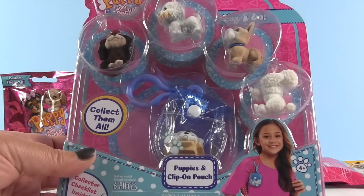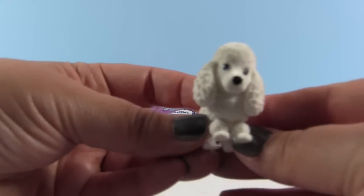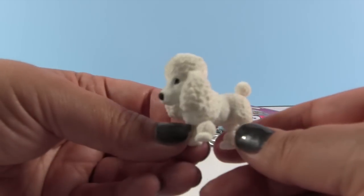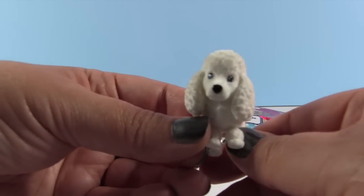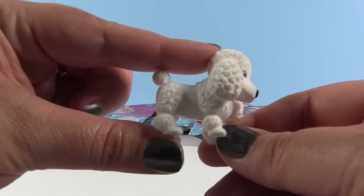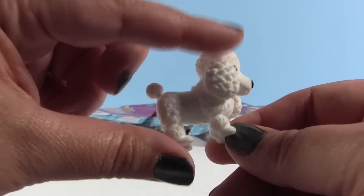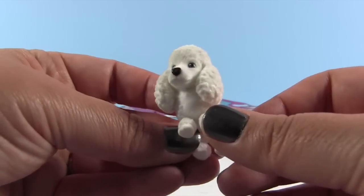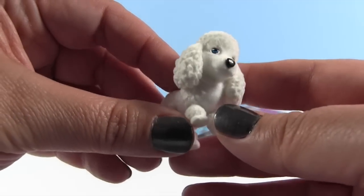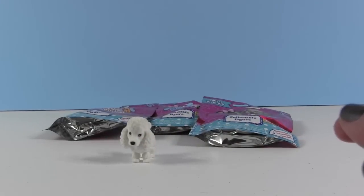Let's open this one up first and take a look. The first puppy is Gigi, and Gigi is a little poodle. I'm pretty sure we've had Gigi before — yes, we got Gigi before. These puppies are very cute. You can see the size of them in my hands; they're very soft and fuzzy, kind of like the fluffy baby Shopkins if you're familiar with those. They're very detailed — I'm very impressed with the quality of them.